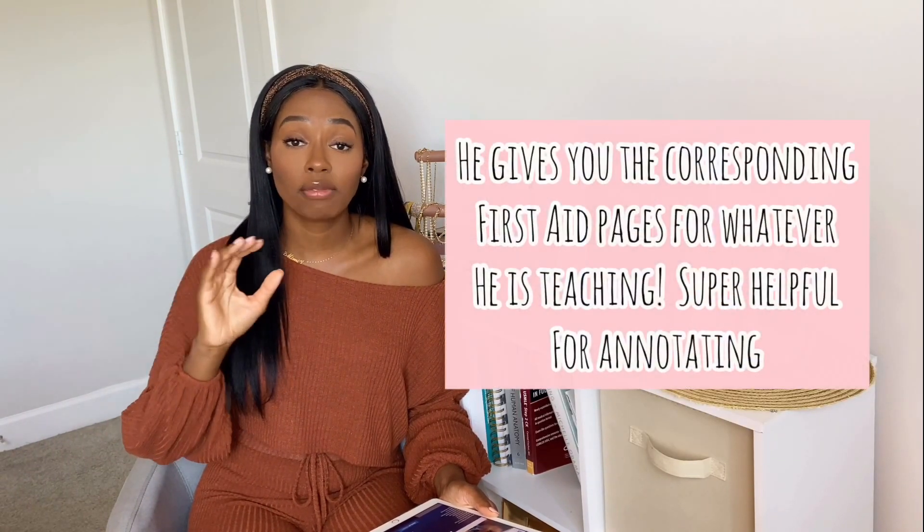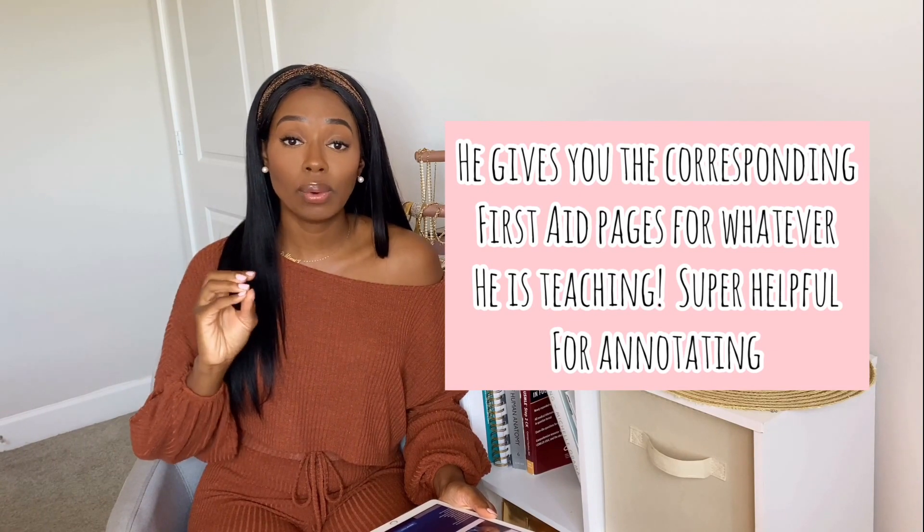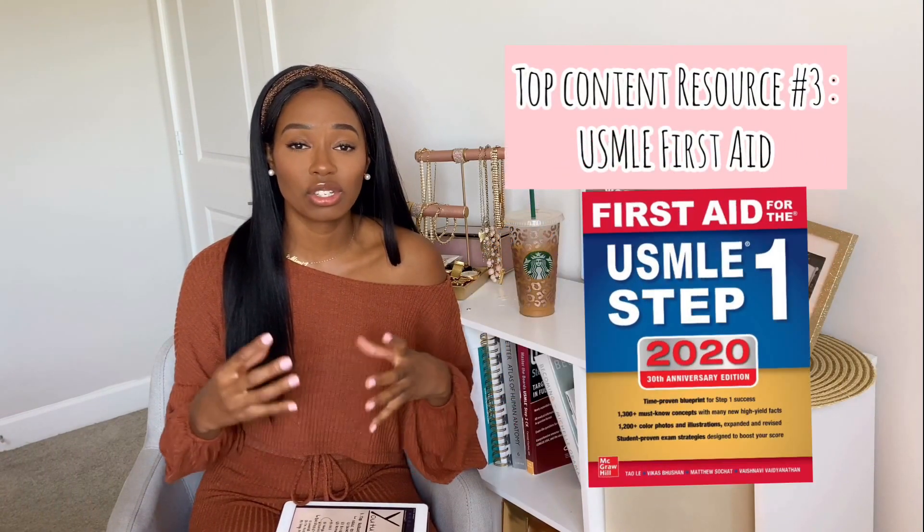He also gives you First Aid guidelines to help you read along. My third resource, and probably should have been my first, would obviously be First Aid. First Aid is your Bible through medical school. If you are an incoming M1, definitely go out to Amazon and buy yourself a First Aid. If you are a medical student and don't have First Aid, I don't know what rock you've been living under. First Aid is essential for all of your medical school career, and even afterwards — you're still going to use it as a resident. I still see attendings using their First Aid.